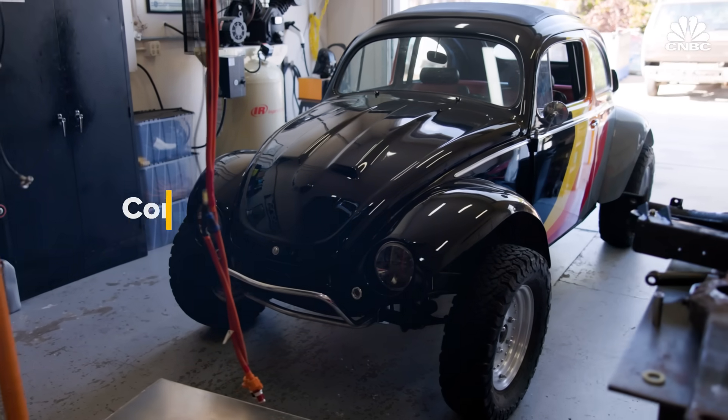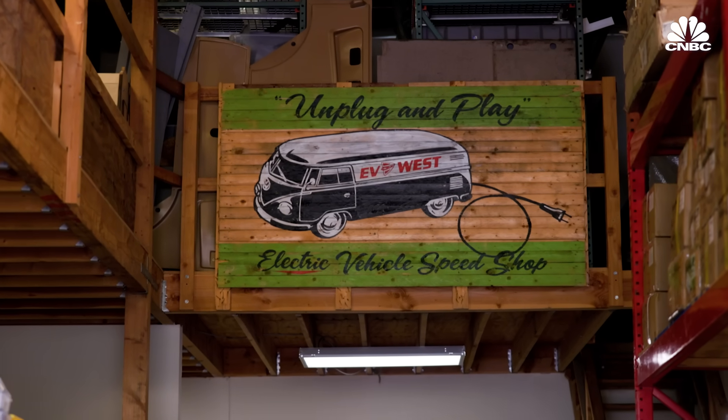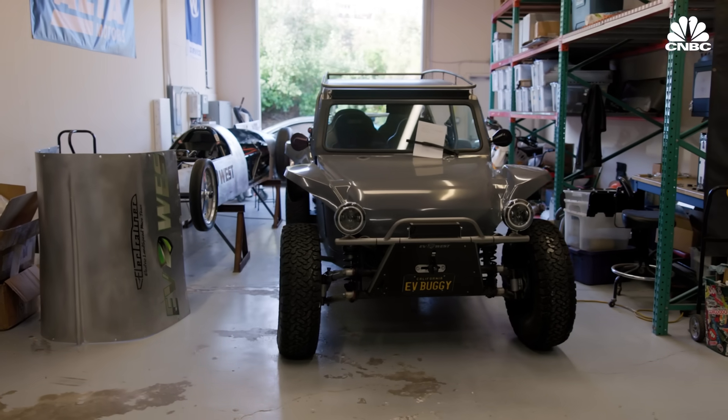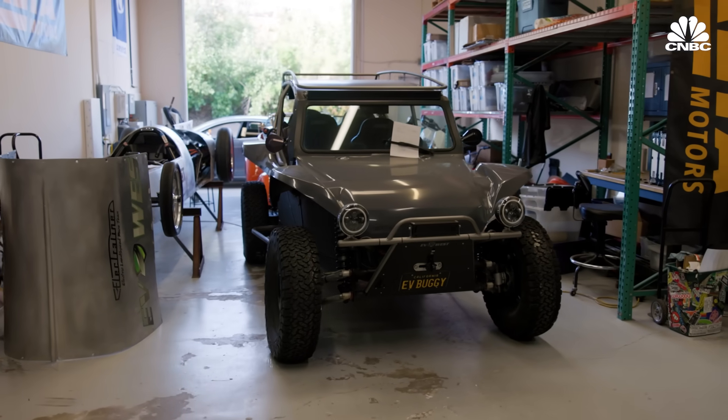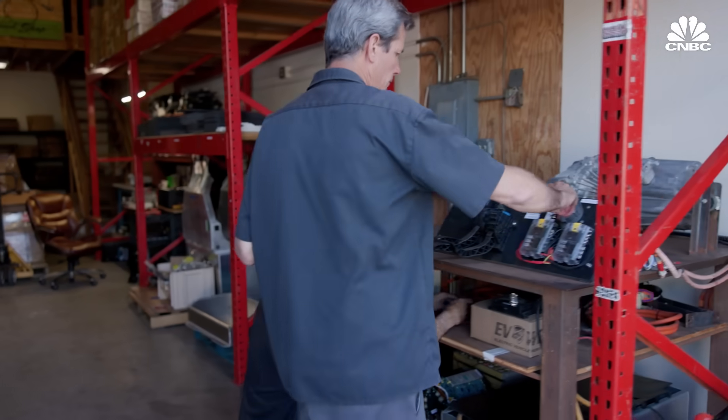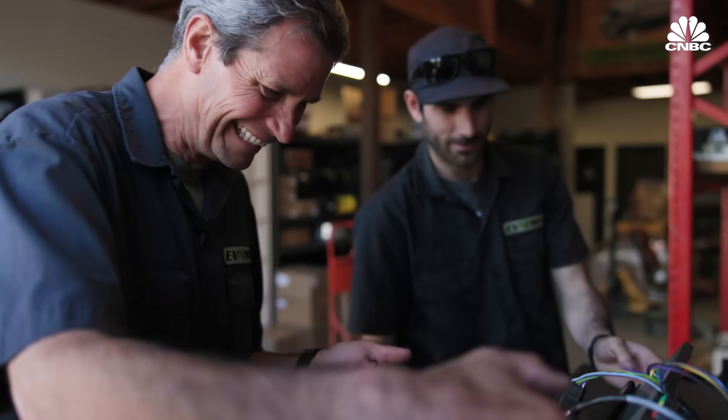I'm the son of a hot rodder who grew up in Hollywood and have always been fascinated by cars. EV West was the formation of having that love for car culture and crossing it with a freshly minted computer engineer who was looking to do more exciting things with automotive. Michael Bream founded EV West in 2009 as an experimental shop to explore the performance capabilities of electric vehicles.